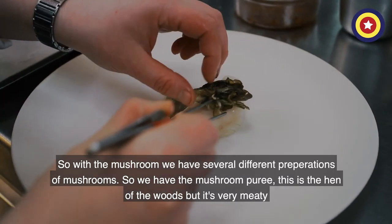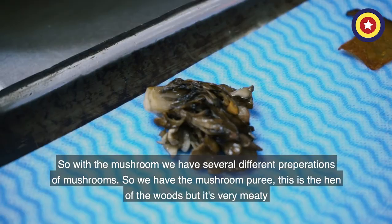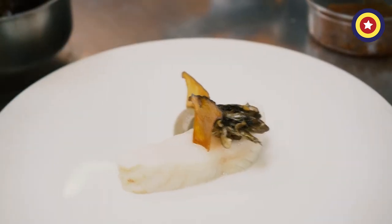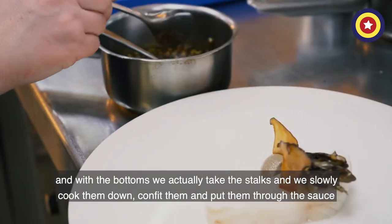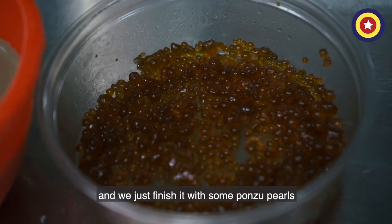With the mushrooms we have several different preparations — we have the mushroom puree, and this is the hen of the woods, which is very meaty. With the Norengi mushroom we use the tops, which give a crispy element, and the bottoms — we take the stalks, slowly cut them down, confit them and put them through the sauce, and we just finish it with some ponzu pearls.